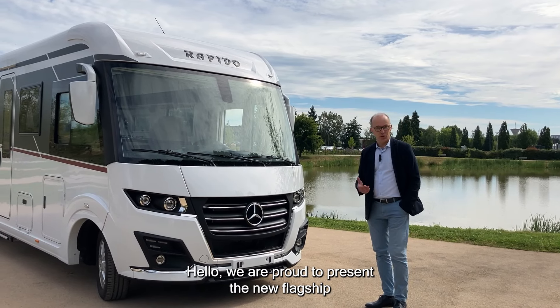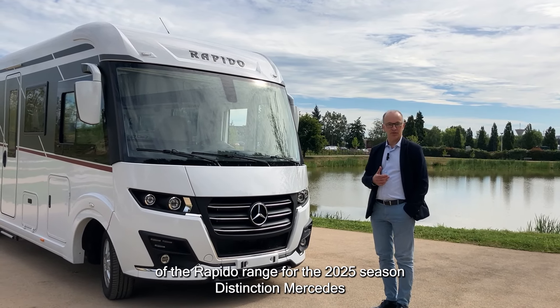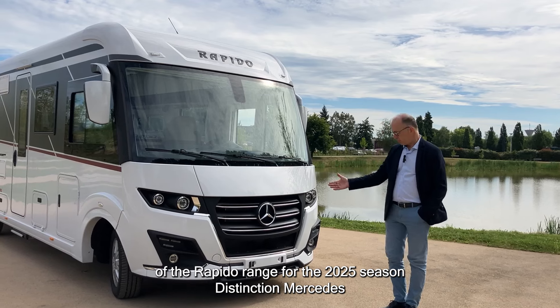Hello, we are proud to present the new flagship of the Rapido range for the 2025 season: Distinction Mercedes.